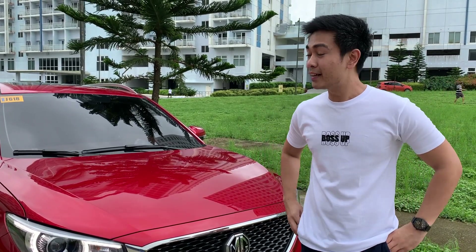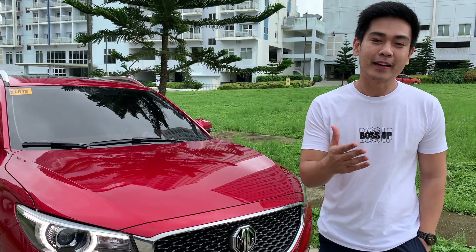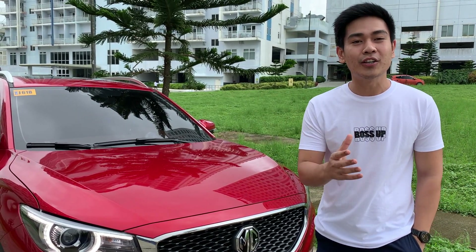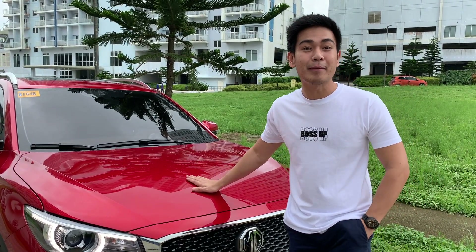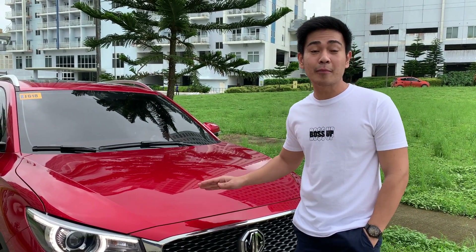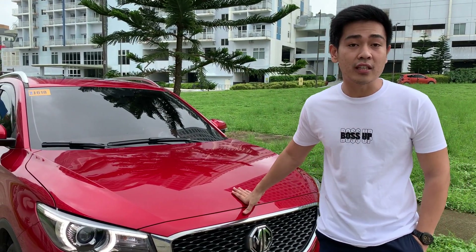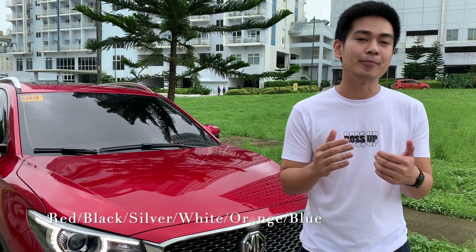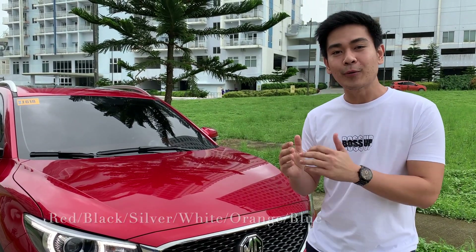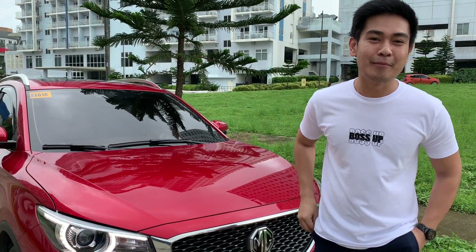So bakit red ang pinili kong color? Simula nung bata pa lang ako, kapag nagdi-dream ka of what car you want in the future, red has been my ultimate color na gusto ko talaga para sa first car ko. Although this MG variant has several colors — merong white, black, blue — pero ang red ang pinaka pumukaw ng mga mata ko.